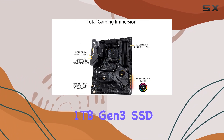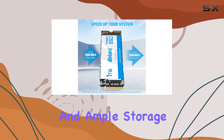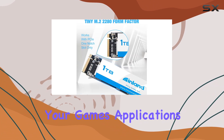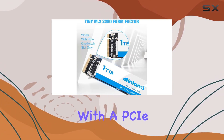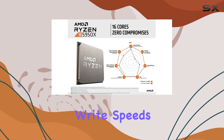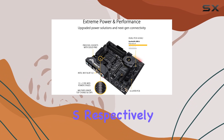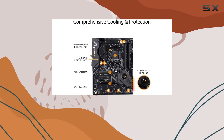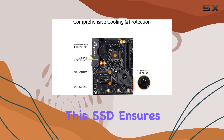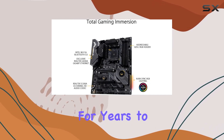The included 1TB Gen 3 SSD from Inland offers lightning-fast read/write speeds and ample storage capacity for your games, applications, and media files. With the PCIe Gen 3x4 interface, sequential read/write speeds of up to 2,000 MB/s and 1,600 MB/s respectively, and a durability rating of up to 1,200 TBW, this SSD ensures quick boot times and smooth operation for years to come.